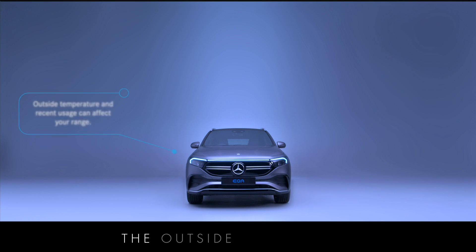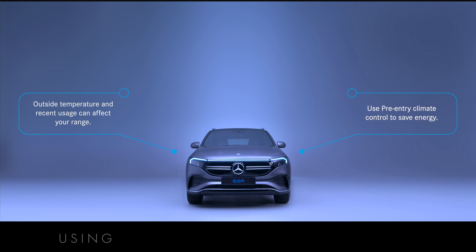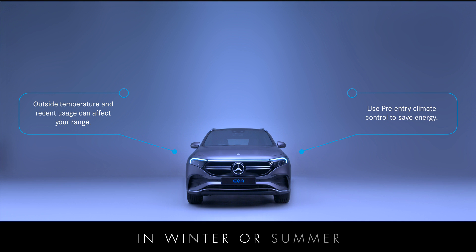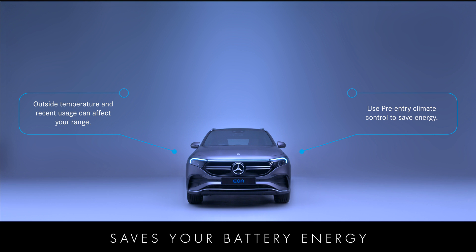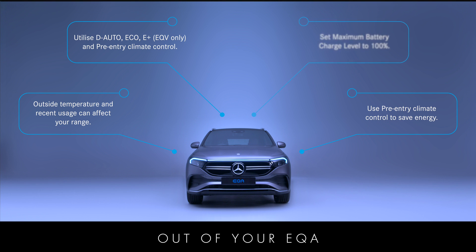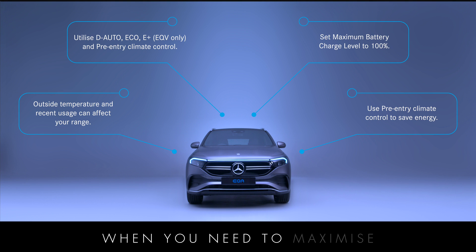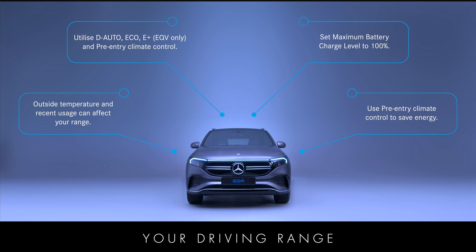The outside temperature can affect your range, as can your recent vehicle usage. Using the pre-entry climate control to prepare your car in winter or summer while it's still on charge saves your battery energy. By utilising a combination of D-Auto, Eco, E-Plus and pre-entry climate control, you will ensure that you get the highest range out of your EQA. Ensure you've set the maximum battery charge level to 100% when you need to maximise your driving range.